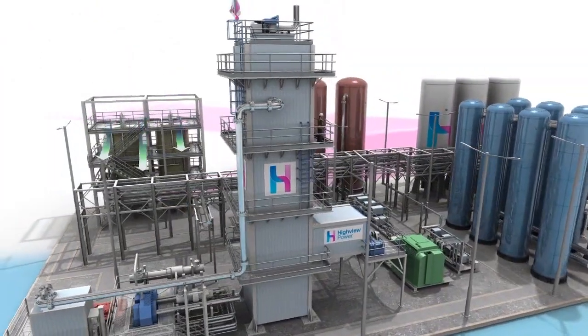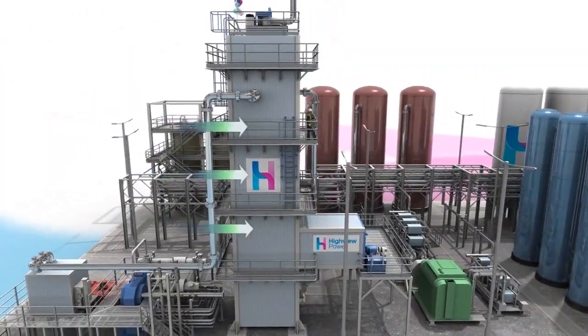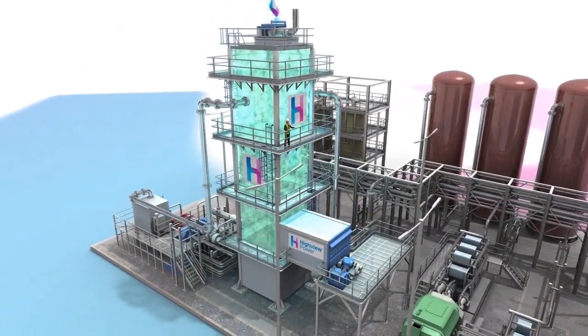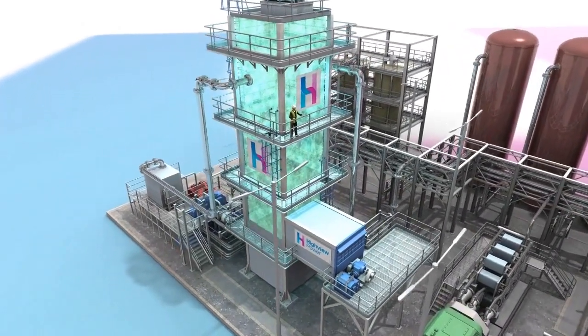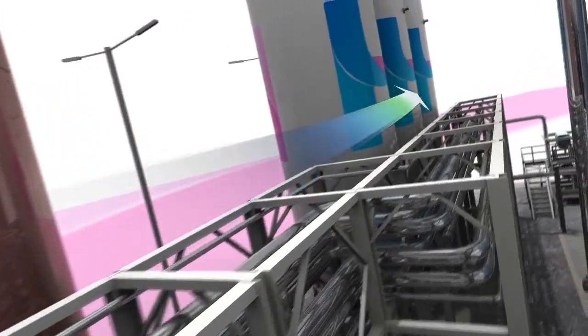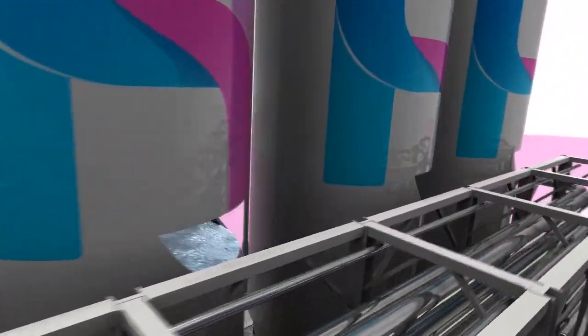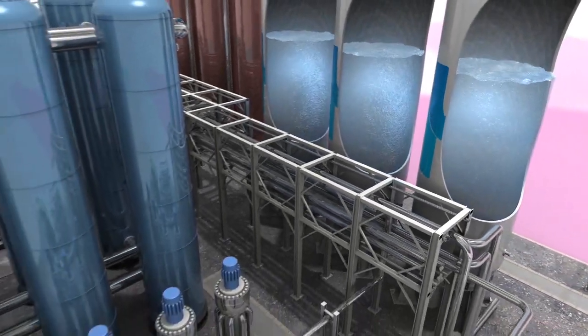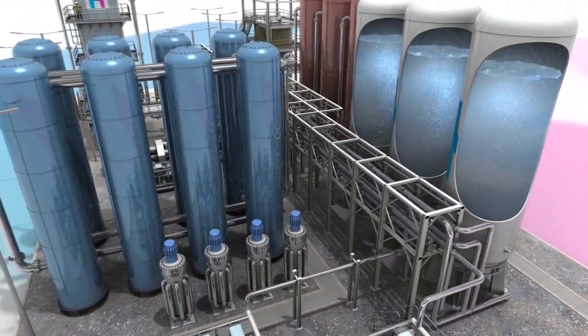Air is first cleaned and dried, and then refrigerated through a series of compression and expansion stages until the air liquefies. This process is based on the Linde cycle, which is over 100 years old. The liquefied air is then stored in insulated tanks at low pressure. These tanks are readily available from the industrial gas industry or the very large-scale LNG sector.